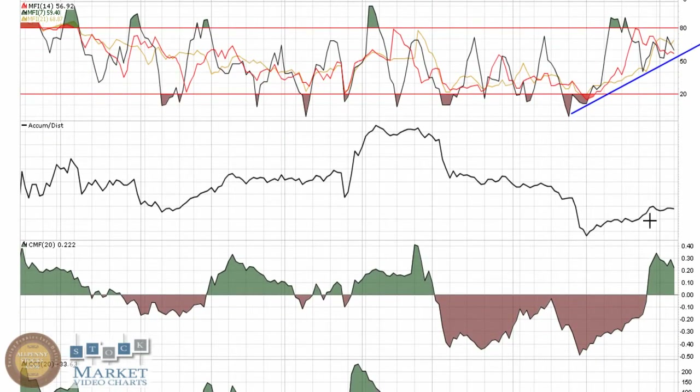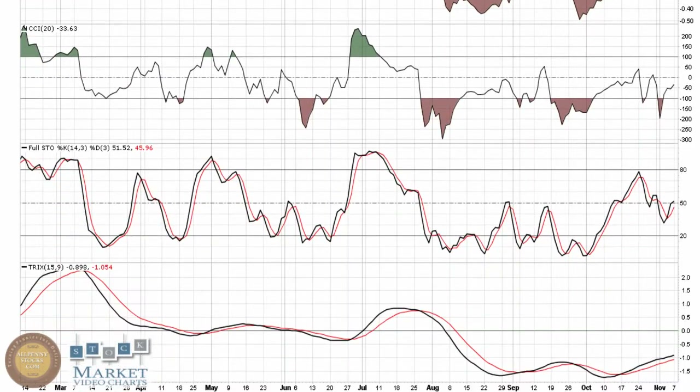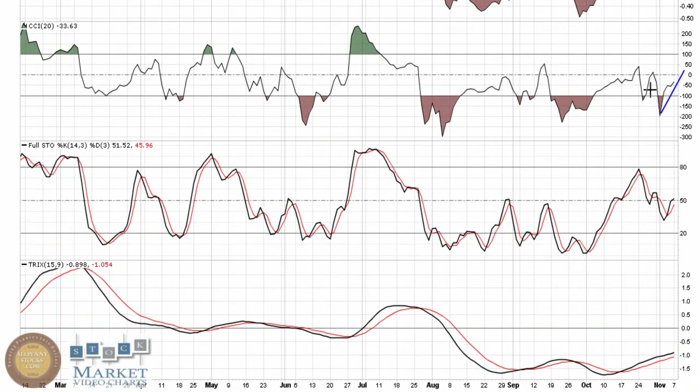It's good to see the accumulation/distribution is finally putting together a little bit of trend. The Chaikin Money Flow is holding in the green, showing buying pressure overcoming selling pressure. The CCI is also showing some nice upward movement.